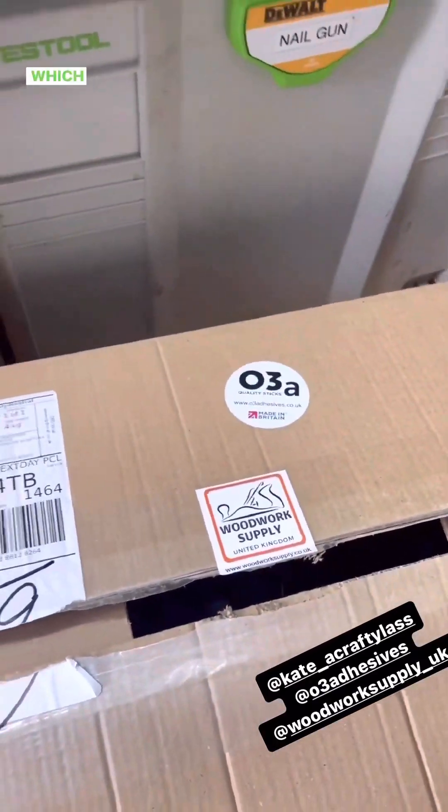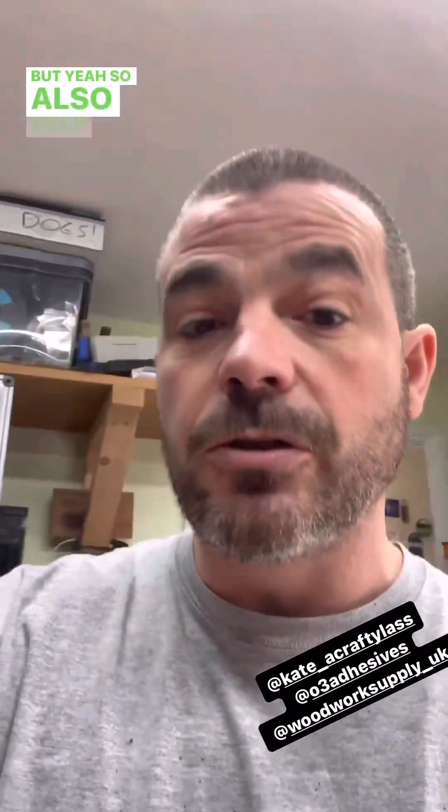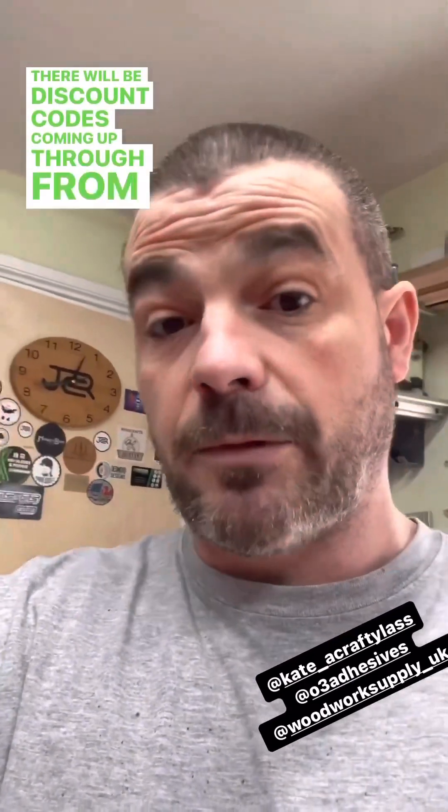Also received this package today which I'm excited to open up, try out, and share with you all over the weekend. Some of you may be able to guess what it is from the stickers on the box. Keep checking back for stories and stuff because there will be discount codes coming through from those companies as well.